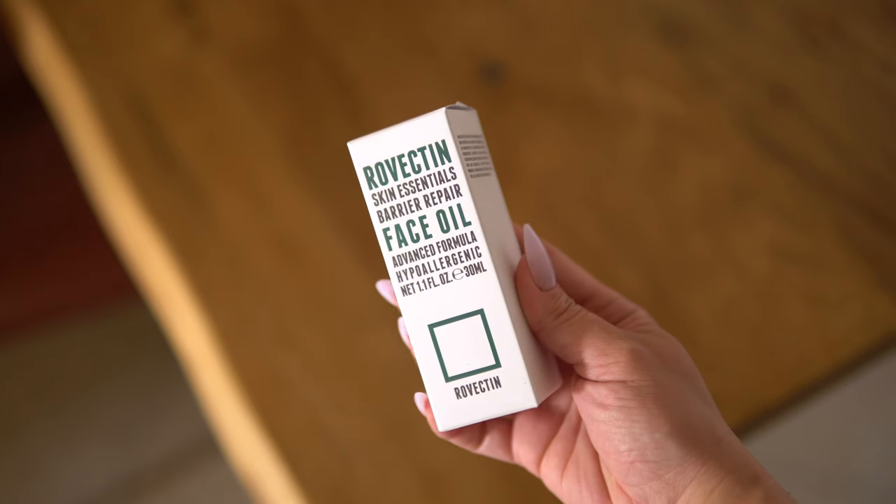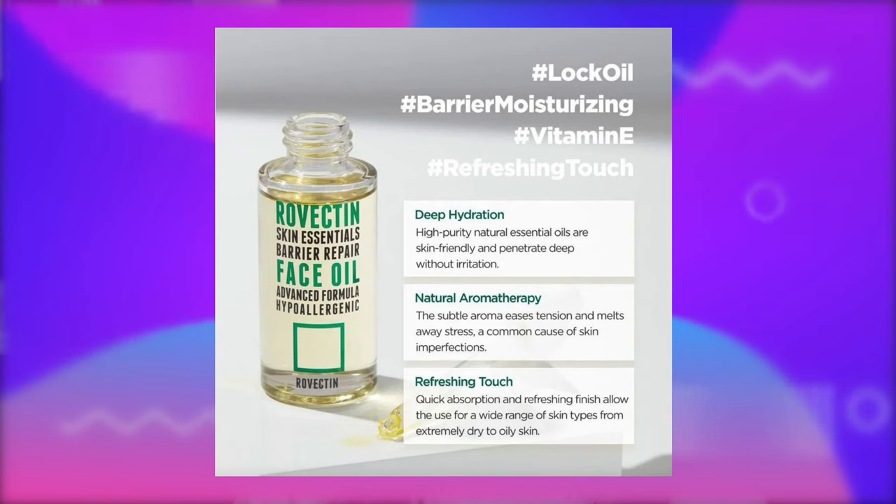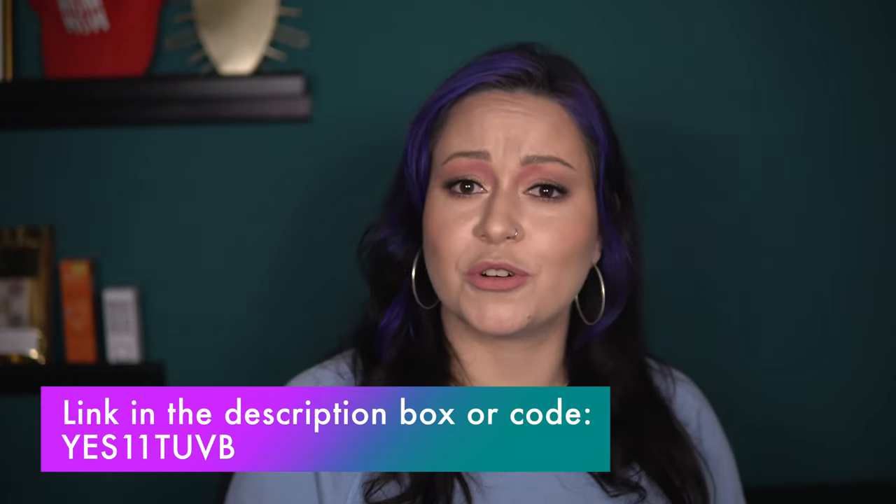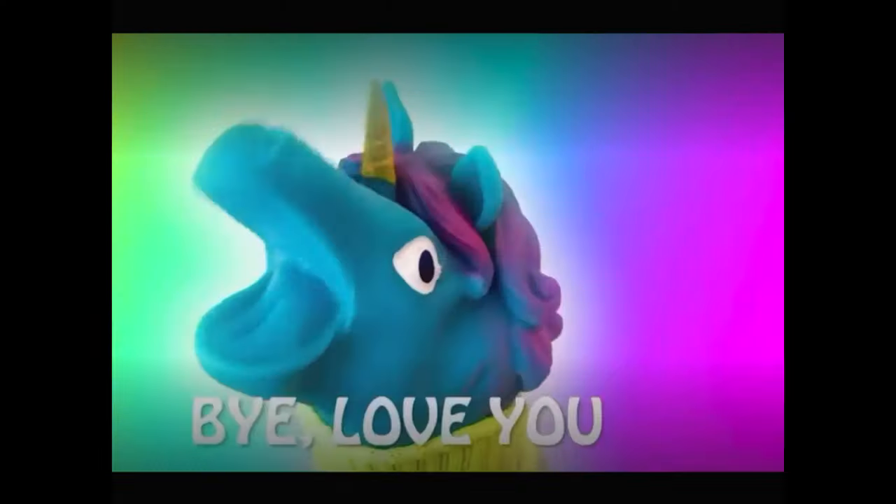And again, not because this is a sponsored video — I'm giving you my honest opinion. If this had caused a reaction or broken me out, I would have said so. Thank you YesStyle for sending me this product to review. If you're interested in buying the Rovectin Skin Essentials Berry Repair Face Oil, please use my link or my code at checkout for that sweet discount at no additional cost to you. Let me know your thoughts in the comments down below — if you've tried this product or any other face oil, I'd love to hear your experiences. Please don't forget to like and subscribe if you enjoy my content. I hope you have a lovely day ahead. Bye, love you!